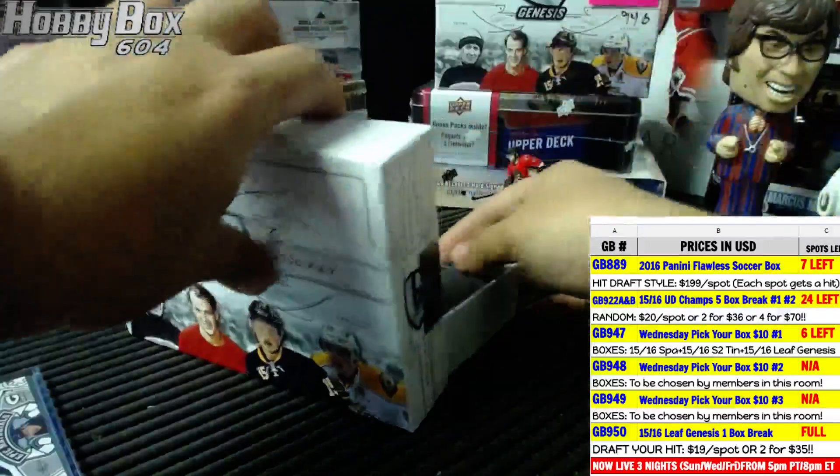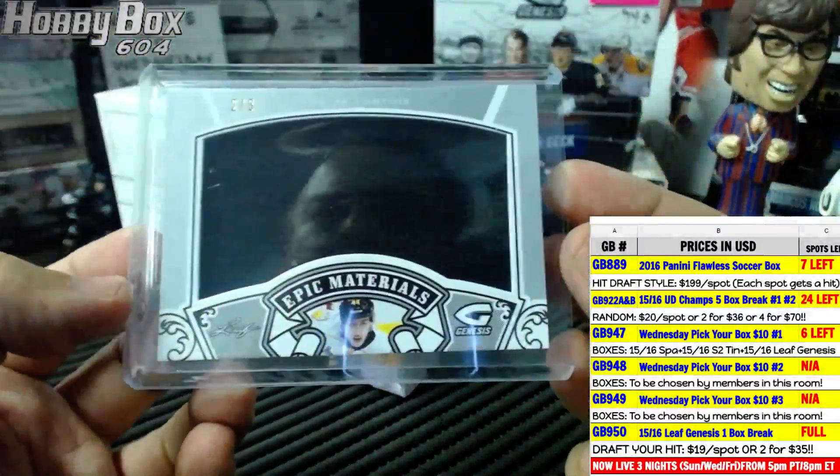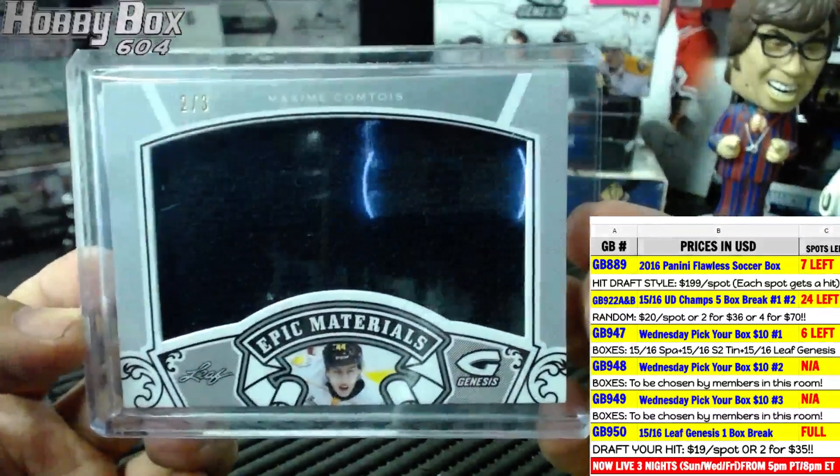Regina Pats — cool. Next up is two of three. Why is it two of three and only one color? Maxime Comtois.